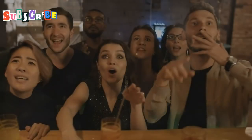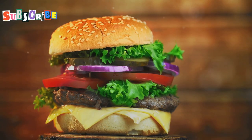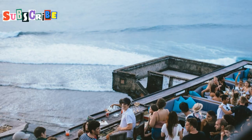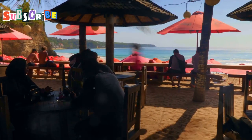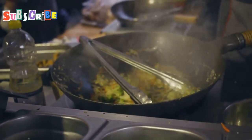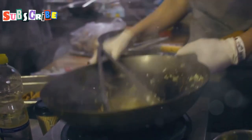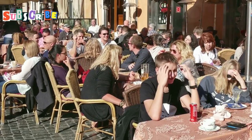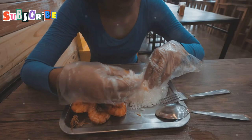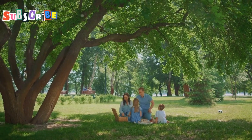So there you have it, folks — seven incredible restaurants in Pattaya that are guaranteed to tantalize your taste buds. From fine dining experiences to casual beachfront eateries, Pattaya has something to offer every type of food lover, whether you're in the mood for spicy Thai curries, fresh seafood, or juicy burgers. Grab your friends, book a table, and get ready for a culinary adventure you won't soon forget. Don't forget to like, share, and subscribe for more travel and food guides. Until next time, happy eating!